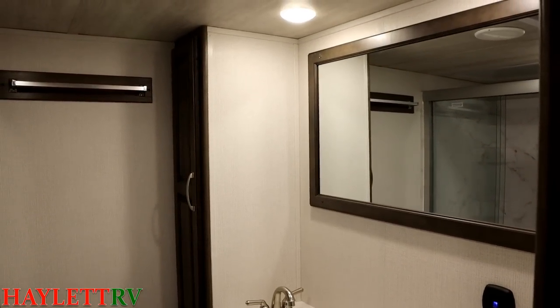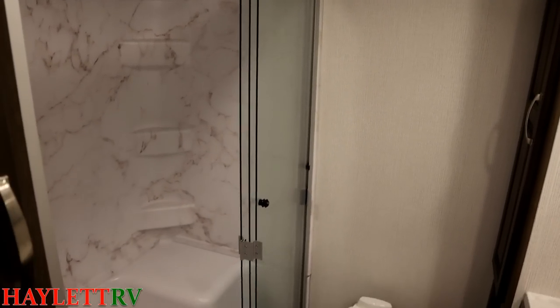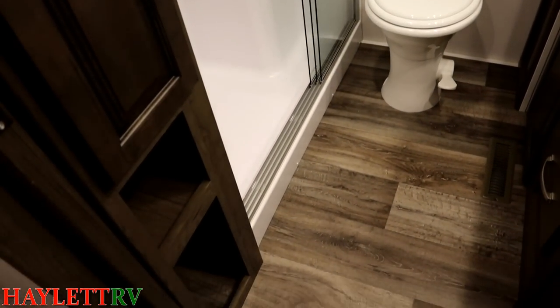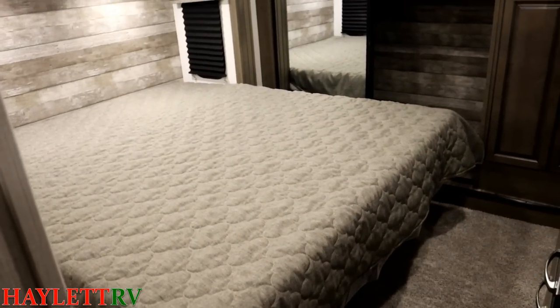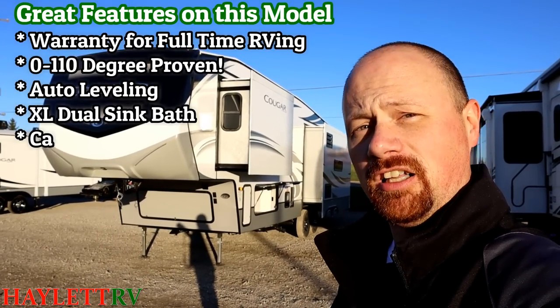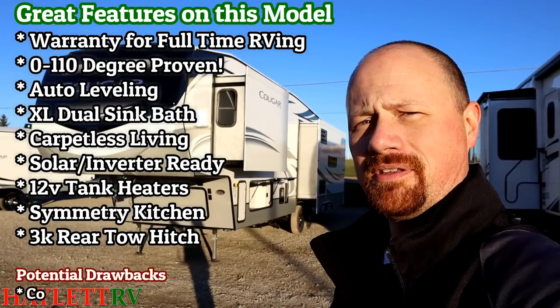This is an awesome model. It carries with it a warranty that includes allowances for full-time RVing, camp rated from zero all the way up to 110 degrees. Cougar's actually tested their stuff further than most brands. And that new decor — getting rid of the carpet — they've got claws out at Cougar this year.